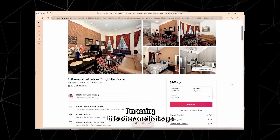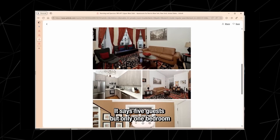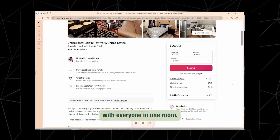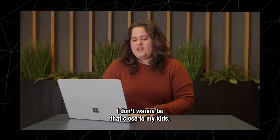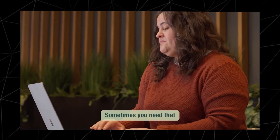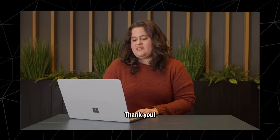I'm seeing this other listing — an apartment on the Upper West Side. Can you help me see if there's room for everybody to sleep? It says five guests but only one bedroom, trying to figure out how that's going to work. Yeah, that could be a little tight with everyone in one room, but it works if you don't mind sharing space. I think I'm going to skip this one — I don't want to be that close to my kids. It is a vacation after all. I love them, but I have limits. Totally get it — sometimes you need that bit of distance.